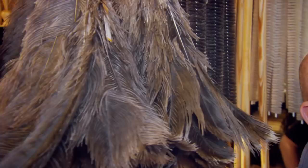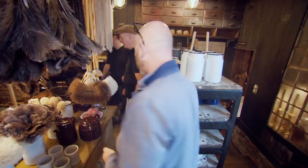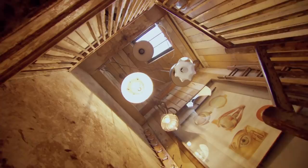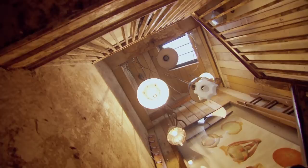Drew asks about the feathers — ostrich, it turns out — on the feather dusters. Leaving the retro hardware downstairs, the curiosities continue upstairs, where Alastair displays his vintage interior design pieces.